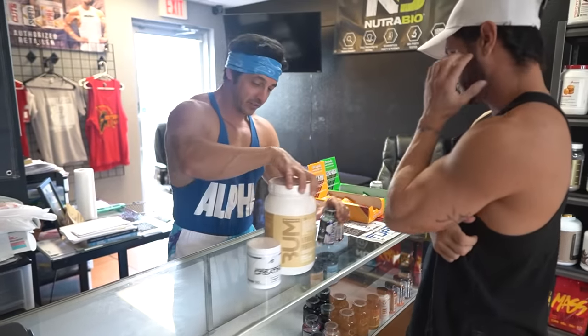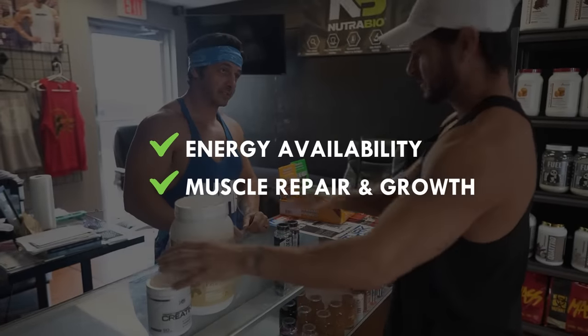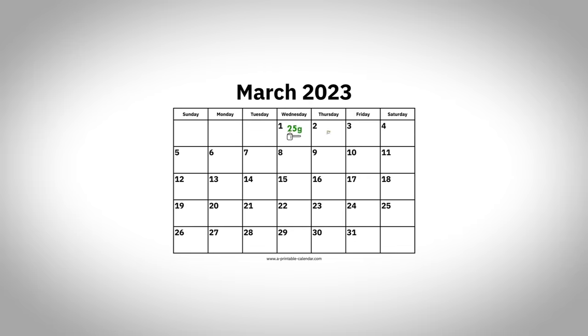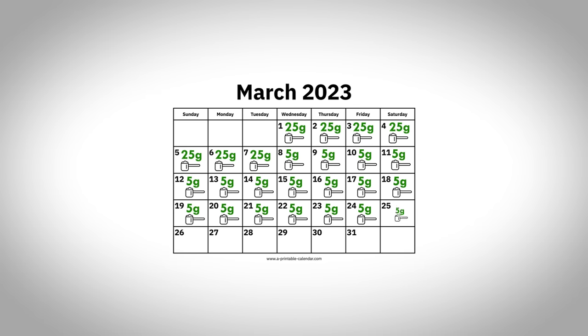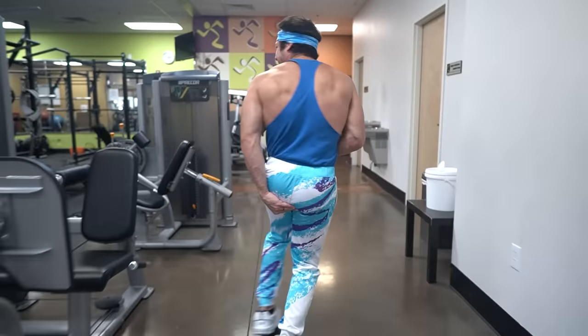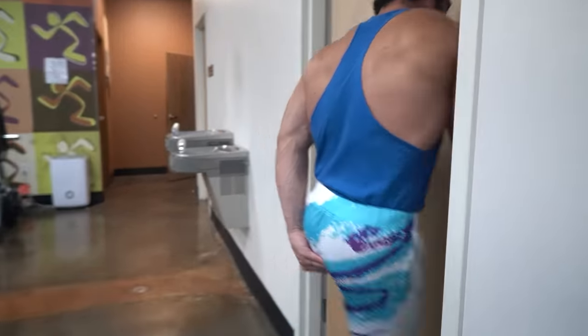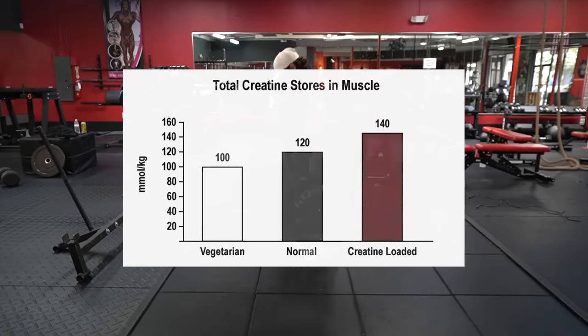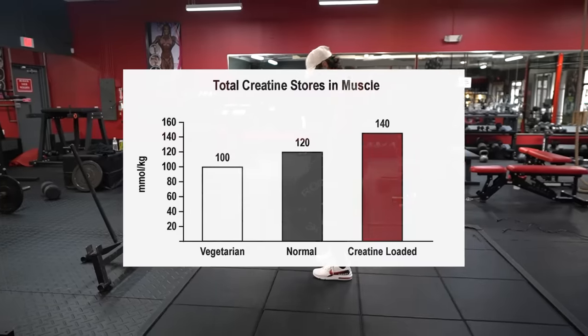Taking creatine and whey protein together provides additional benefits due to their complementary effects on energy availability, muscle repair and growth, and cognitive function. For creatine, a loading phase of 20 to 25 grams per day for the first five to seven days is recommended to reach full saturation, followed by a maintenance dose of three to five grams per day. If your gut is sensitive, take three to five grams per day until you reach full saturation. Remember, you cannot fully feel the effects of creatine until you've maxed out your creatine stores.